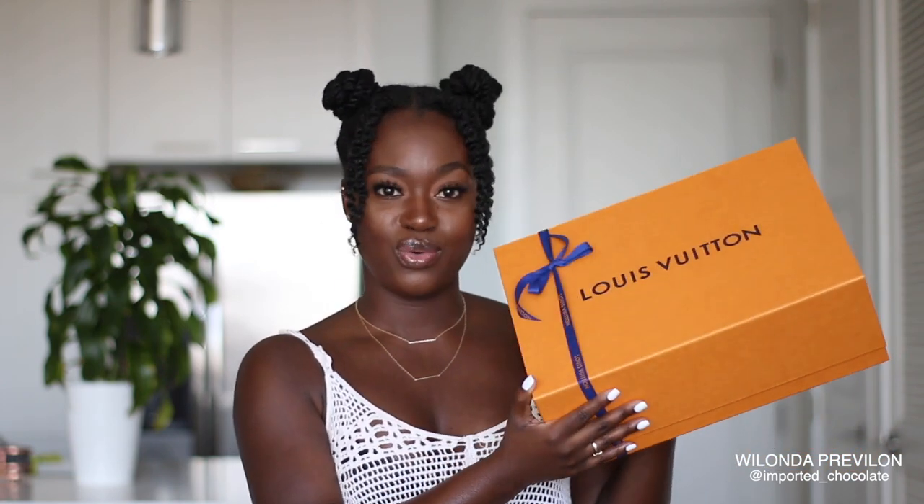All right, so enough talking and let's get into the actual unboxing of the bag. Of course, you get your card with the SA's name, your receipt. And of course, the infamous Louis Vuitton bag and the LV box. I have not opened it ever since I came from the store. I was going to open it while I was eating breakfast when I came back, but I was like, you know what, let me do a true unboxing on camera today. So this is going to be the first time I'm looking at it since I left the store.